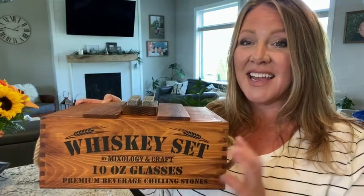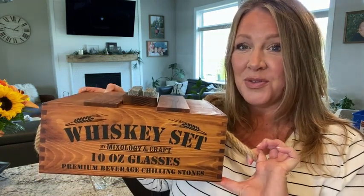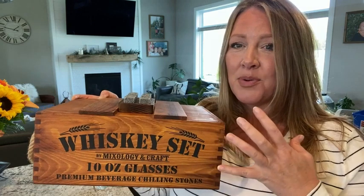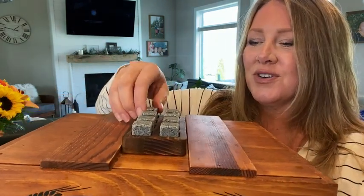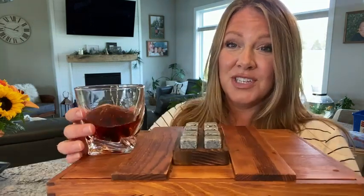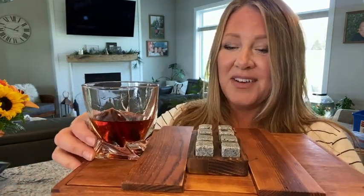I am Heather with WTI and I am so excited to share with you the whiskey stone set. This is a perfect gift for my husband. The stones take the place of ice cubes so that you can enjoy your drink straight up. You don't have to worry about it being watered down.